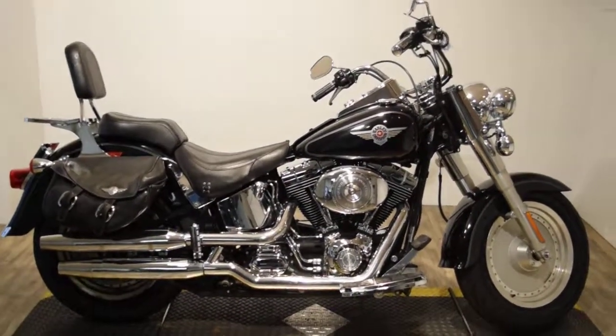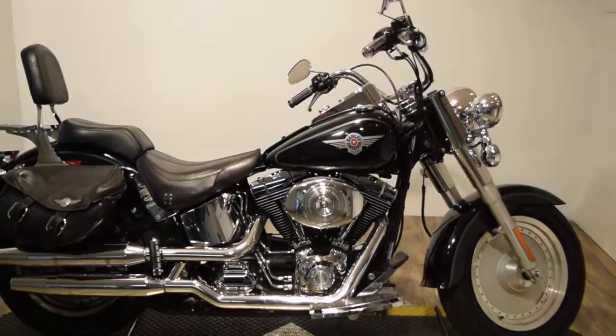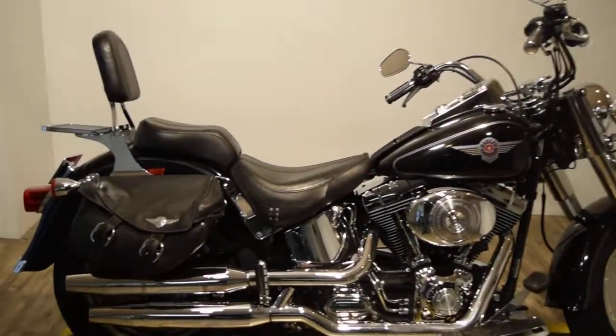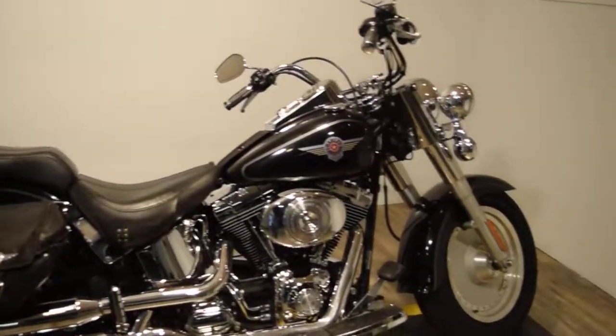Monster Power Sprints is offering this 2004 Harley Davidson Fuel Injected Fat Boy. This bike does have a nice set of saddlebags on it. It's got a passenger backrest with a luggage rack and a light bar kit.